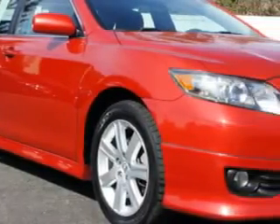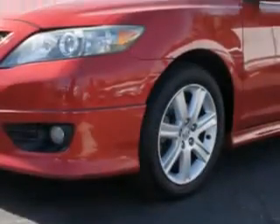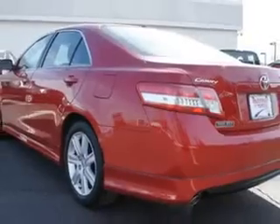You will love this Barcelona red metallic 2010 Toyota Camry four-door sedan SE, equipped with a four-cylinder engine and an automatic transmission with 73,057 miles.